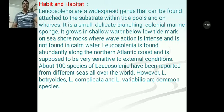Now we will talk about habit and habitat. Leucosolenia is a widespread genus that can be found attached to the substrate within tide pools and on wave-washed rocks. It is a small, delicate, branching colonial marine sponge. It grows in slow water below the low tide mark on the seashore where wave action is intense and is not found in calm water. Leucosolenia is also found abundantly along the northern Atlantic coast and is very sensitive to external conditions.